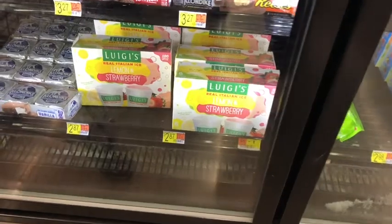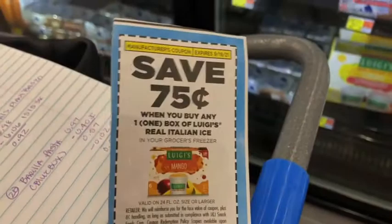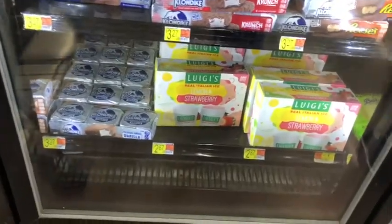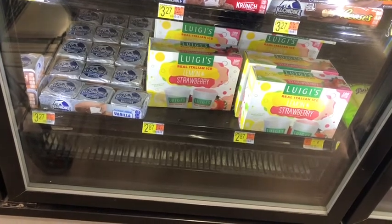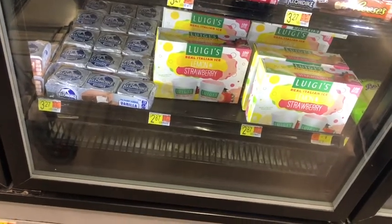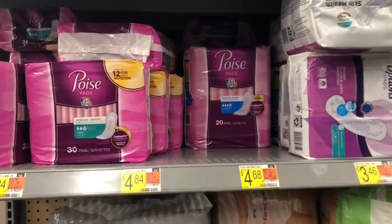The first rebate I'm picking up is the Luigi's Real Italian Ice at $2.87. I'm going to use the 75-cent coupon, bringing it down to $2.12, then submit to Ibotta getting back a dollar plus a 10-cent any frozen meal rebate, making the final cost just $1.02.